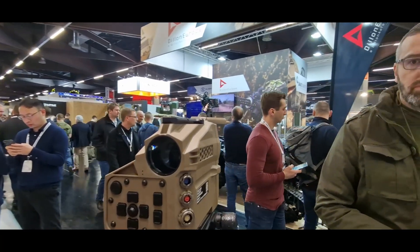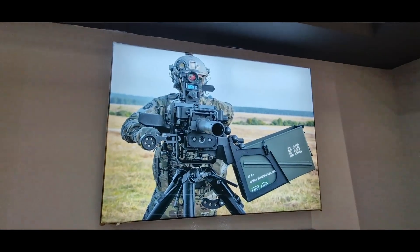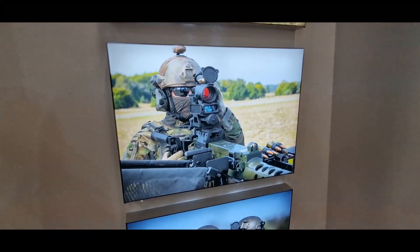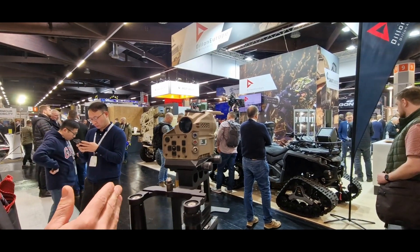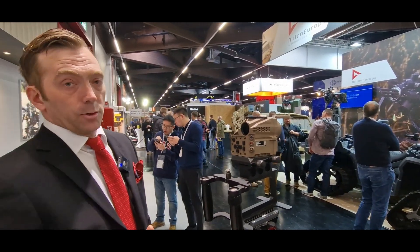It's a direct view optics, but you can of course put on our clip-on with a thermal sensor and a CMOS sensor, so you can engage targets at night as well. You can also use your night vision goggles to just see through the sight as a normal red dot sight.